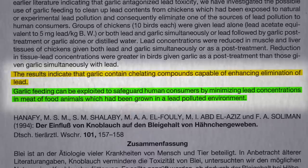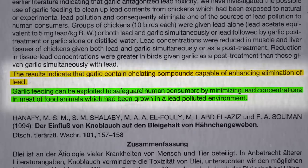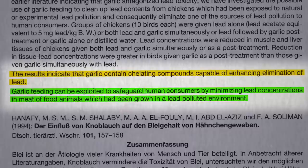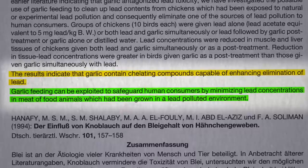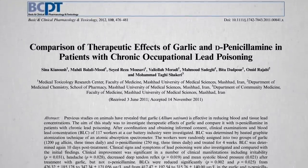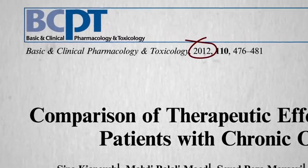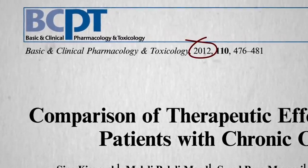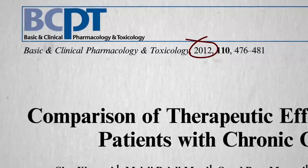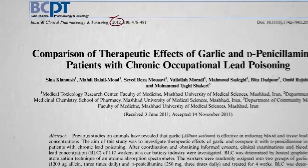But if garlic is so effective at pulling lead out of chickens' bodies, why not exploit garlic feeding more directly by eating it ourselves? There had never been a study on the ability of garlic to help lead-exposed humans — until now. I'm embarrassed to say the study was published back in 2012 but I missed it. That was when I was just setting up NutritionFacts.org, getting it up and running. Now that we have a staff and a whole research team, hopefully important studies like this won't slip through the cracks in the future.